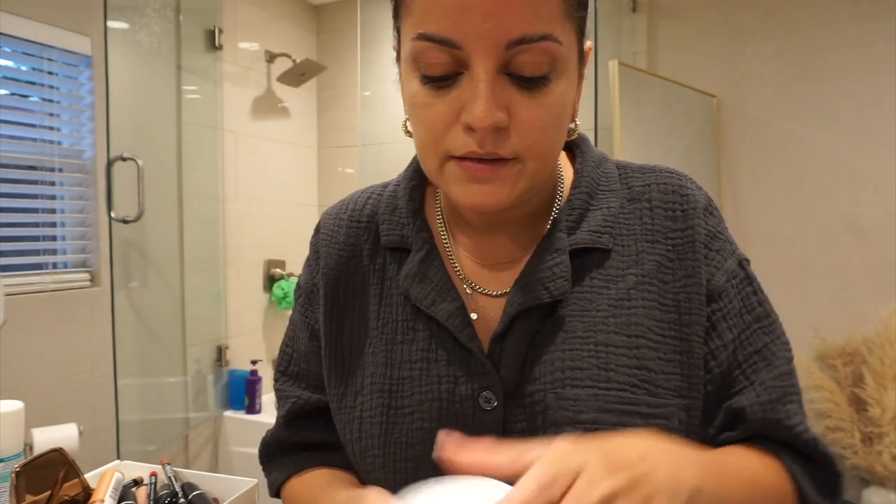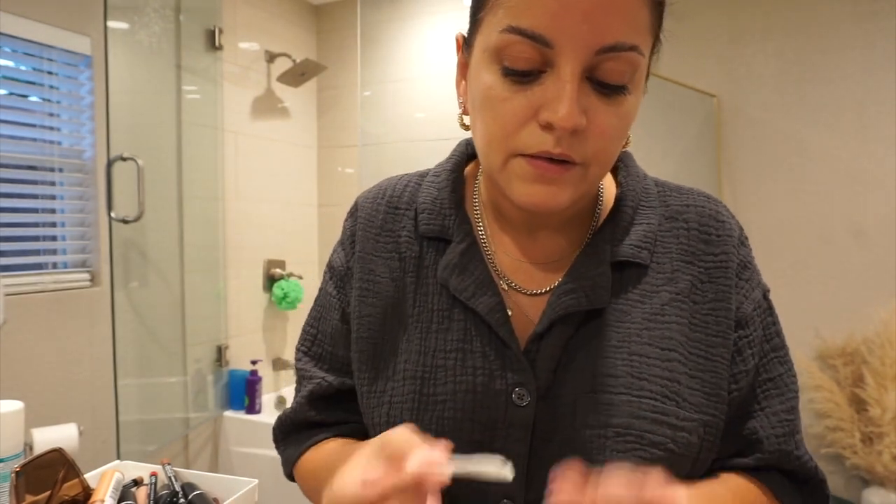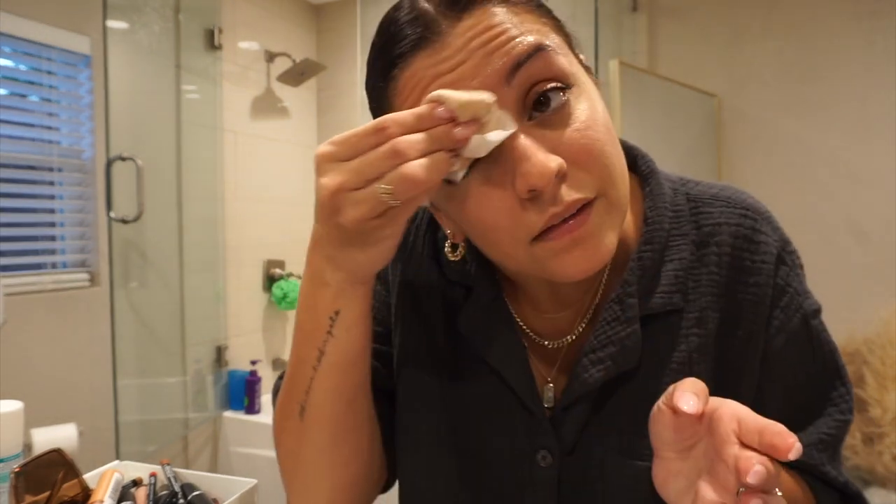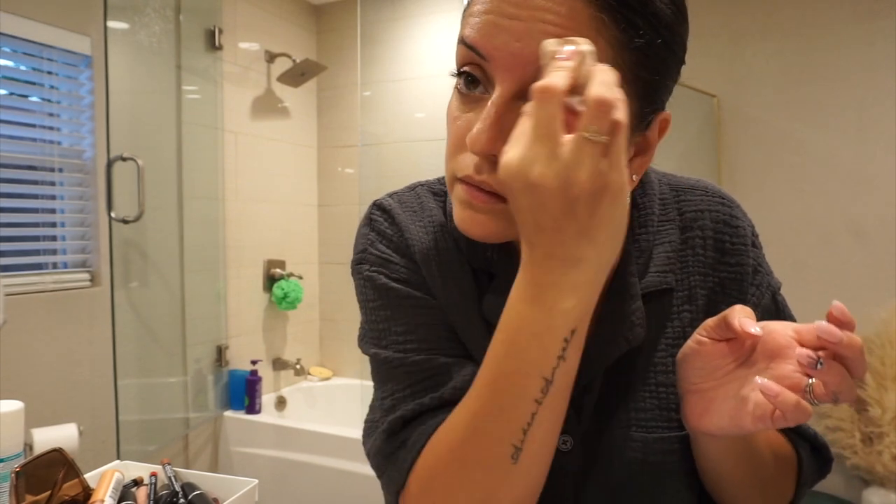I use the Micellar Green to clean my face — this is the stuff that works for double cleansing. I also use it for my eyebrows because I use lash glue for my eyelashes now, so I have to use the Micellar Green to break up the glue. That's the only thing that really works. See, now they're thin again.